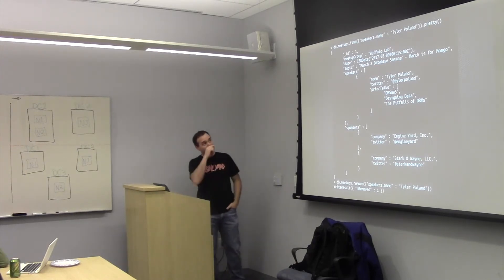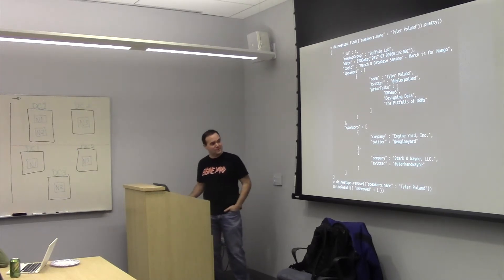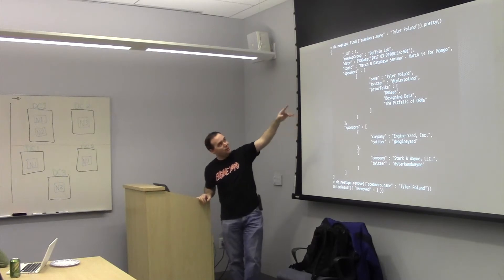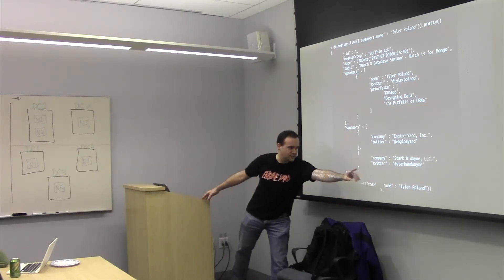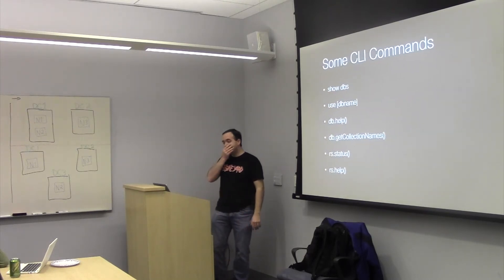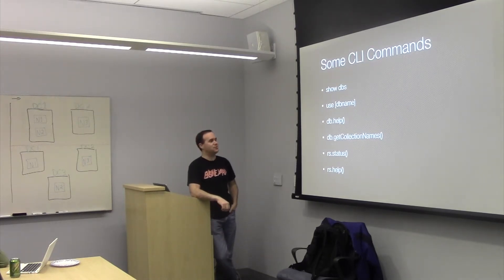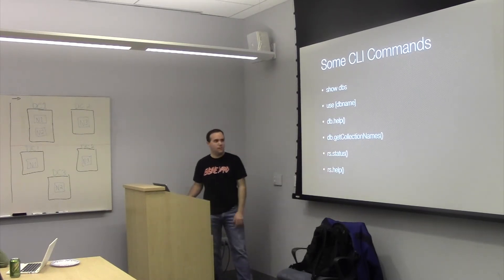We're going to go ahead and remove March 9th because that meetup actually never happened and we're here on the 29th instead. We can figure out the search clause that gets us that. Obviously if it was a larger table that wouldn't be a good way to do the search, but it works for these purposes, and we can remove where speakers.name is tied to that person. Obviously that would remove all the documents with that person in them, so that wouldn't necessarily be a great thing. Common client commands: show dbs, use db_name, db.help — that one's especially valuable — db.getCollectionNames, rs.status which gives you information about the replica set and gives you replica set commands.